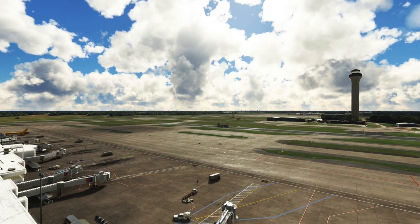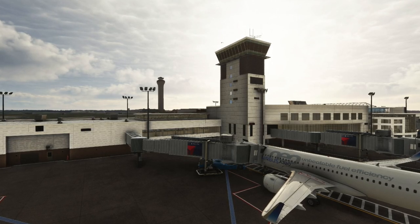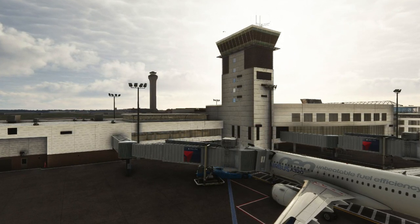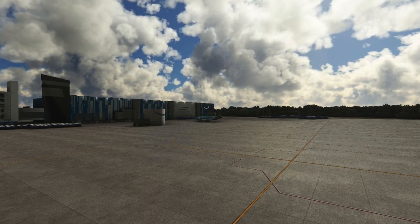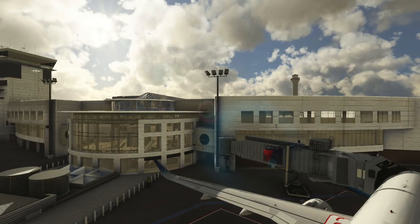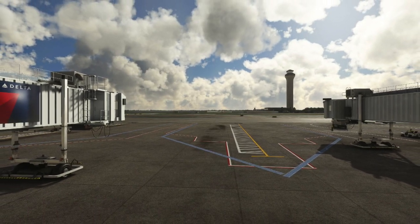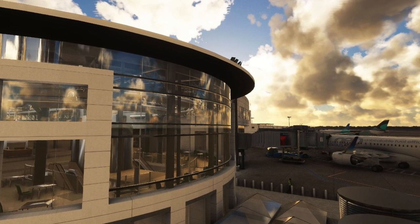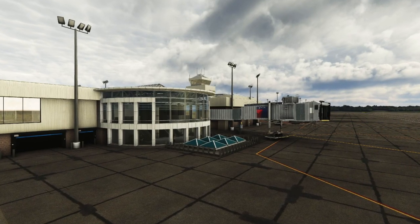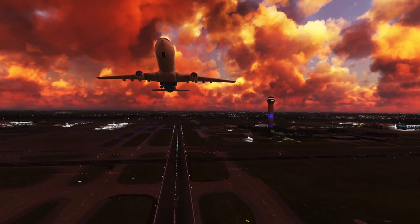Moving on to airports, Skyline Simulations has released their highly detailed Cincinnati International Ultra. Cincinnati has recently become one of the busiest cargo hubs in the US and is ranked as the second best regional airport in North America by Skytrax. It is a global hub for both Amazon Air and DHL Aviation and is the fastest growing cargo airport in North America, ranking fourth for total cargo operations. The scenery includes a realistic airport layout, Ultra HD custom textures, detailed HD ground with PBR and decals, super detailed 3D modeling, PBR materials on every building, and thousands of custom static objects. The Cincinnati scenery can be purchased for €19.90 from the Skyline Simulations website or the Microsoft Flight Simulator marketplace.